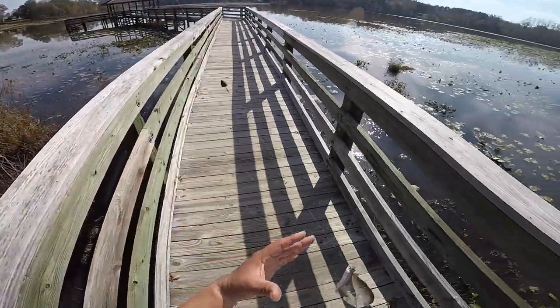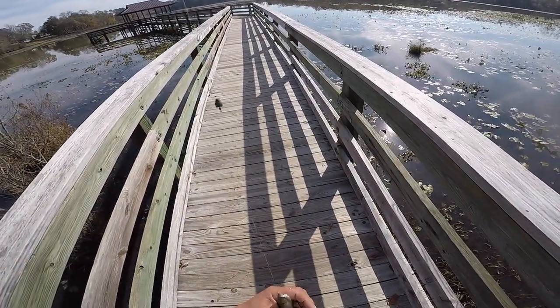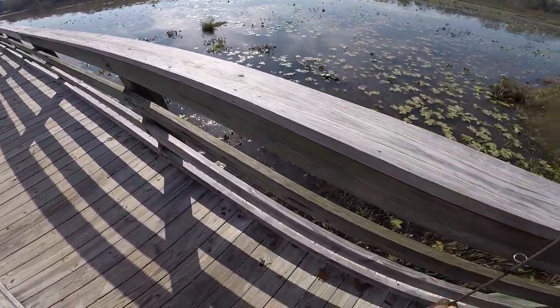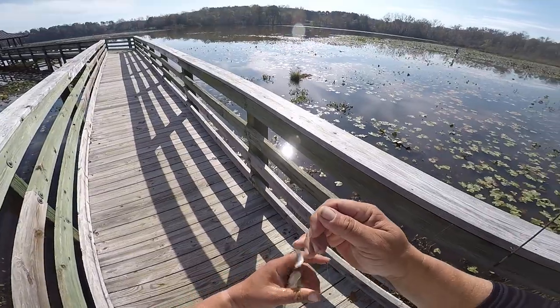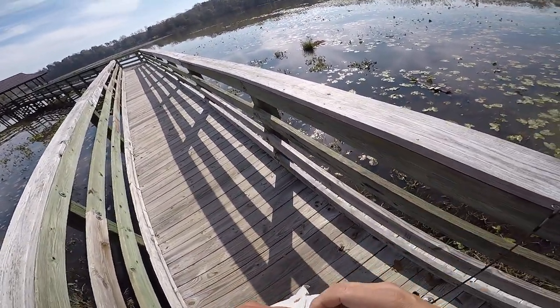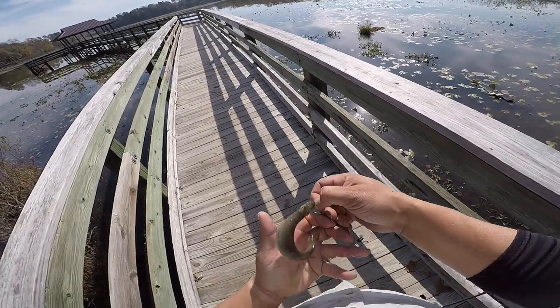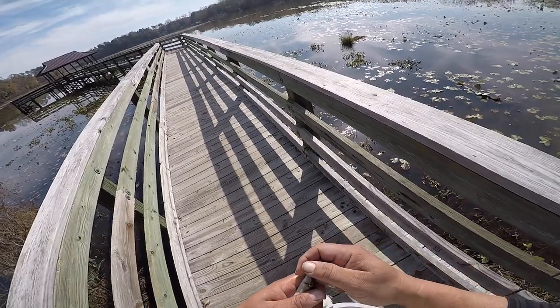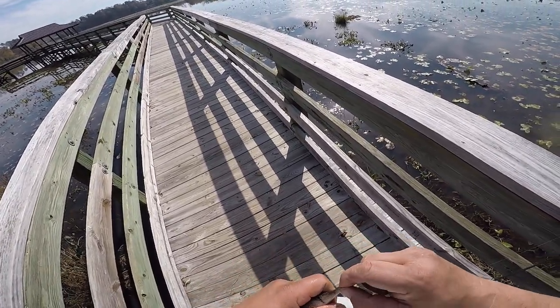Got him! Setting this rod down — that is a chain pickerel, I believe. There he is. See the line through his eye right there? It's definitely a chain pickerel.